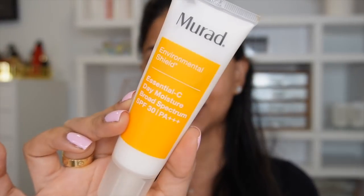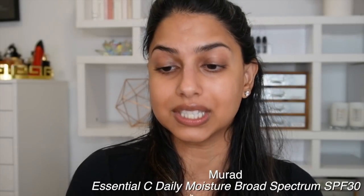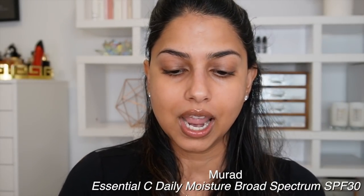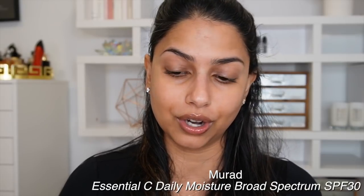Next up is the Murad Essential C Daily Moisture Broad Spectrum SPF 30. Because I had a baby this year, I didn't have a lot of time to get ready, so I was into products that do multiple things. This is a moisturizer and SPF in one, and it's incredibly lightweight — there's no white cast on my skin whatsoever.